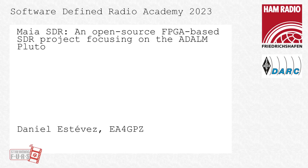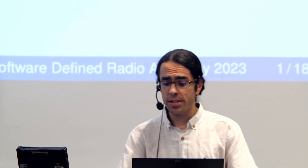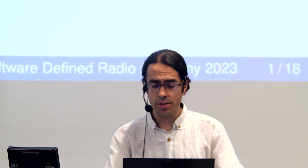Daniel, thank you very much, and we are very interested in your words. Thank you. This talk isn't going to be too technical. There are more technical details in the paper, in the proceedings.